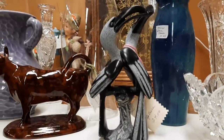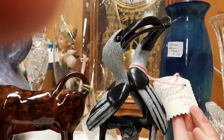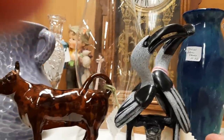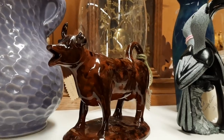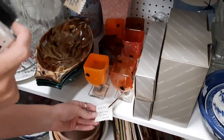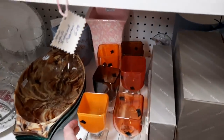Here is another booth that we went in. This is an African bird sculpture for I think $24. And next to it was a little brown cow creamer. Here you've got a set of six, and there was a discount.